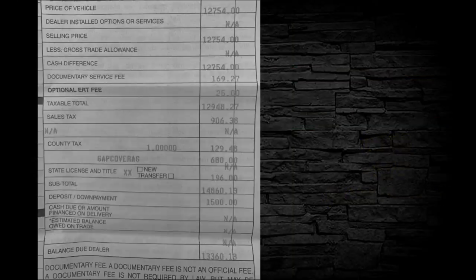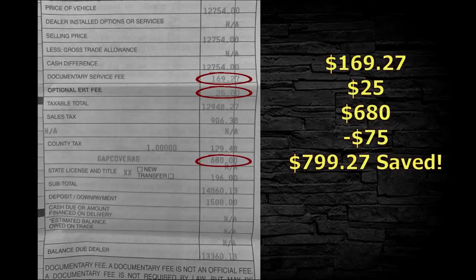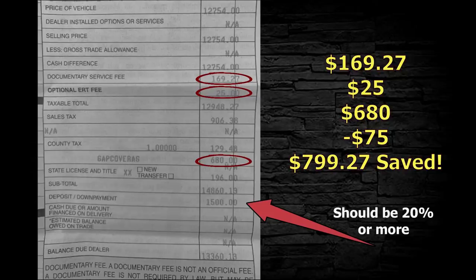We cropped enough out of this one that you can't see the vehicle type, but there's a documentary service fee of $169.27 — they're trying to be cute with that 27 cents, hilarious. There's an optional ERT fee of $25 — I never pay optional fees, so no thanks. Gap coverage: $680 — actually starting to look cheap compared to what some dealers charge, but I wouldn't take it. I'd give them $75 for a dock fee: $799.27 saved. The cash down payment here is $1,500 on a ~$15,000 total — double that to $3,000 and now we're talking.